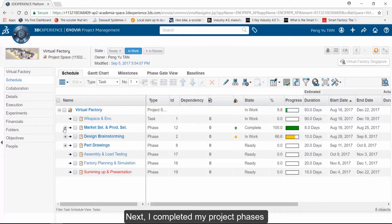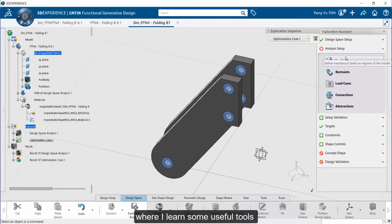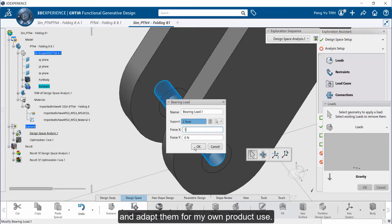I completed my project phases and agenda in Inovia. Once the project definition and research was over, I went on to the part designing phase where I learned some useful tools like the natural shape. I was able to modify important parts from open source libraries and adapt them for my own product use.